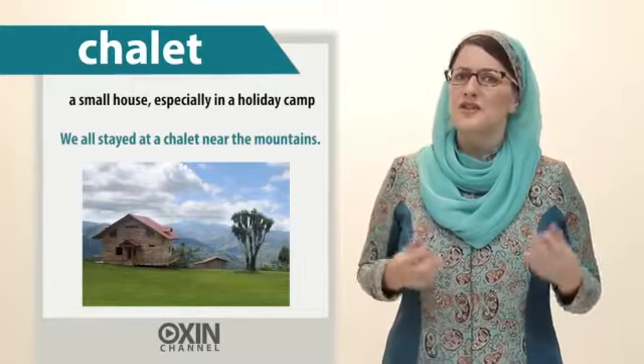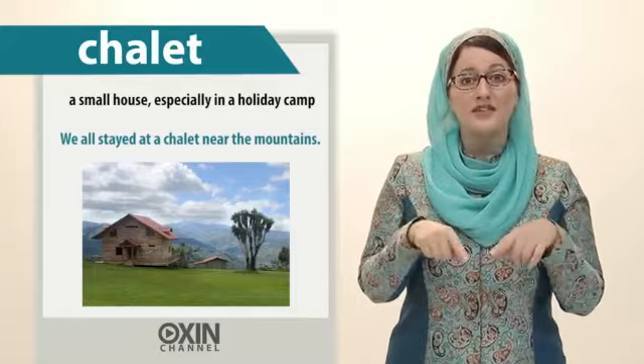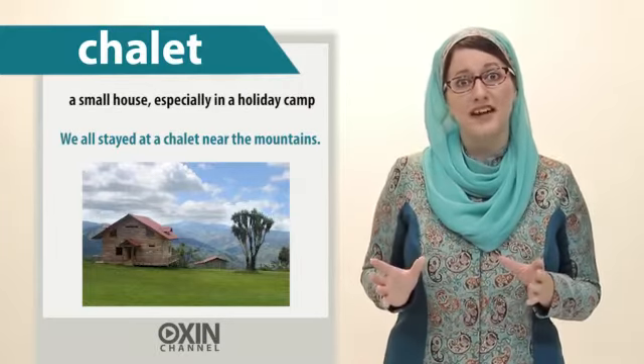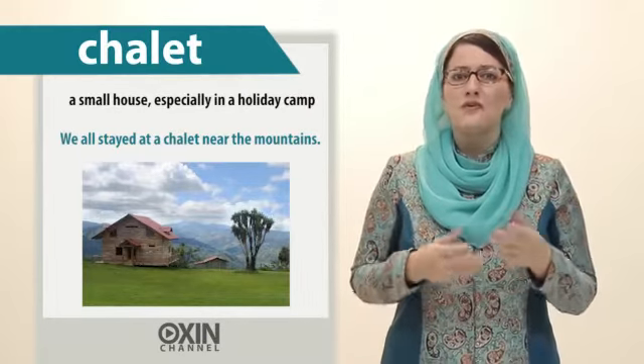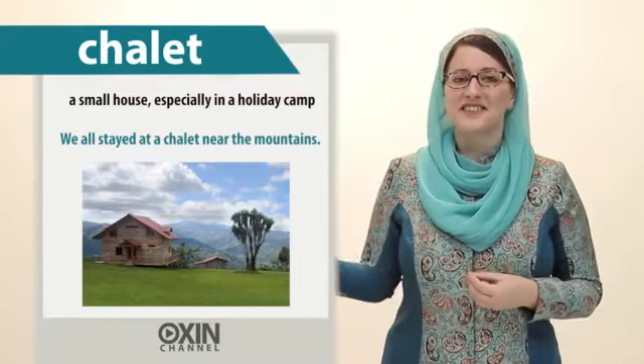Chalet. Chalet is a small house, especially in a holiday camp. For example, we all stayed in a chalet near the mountains.